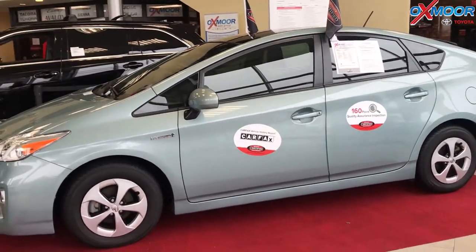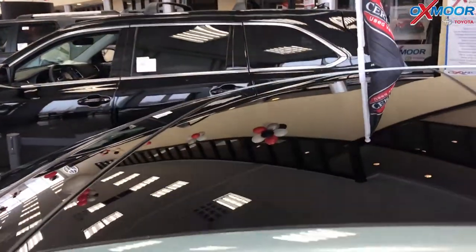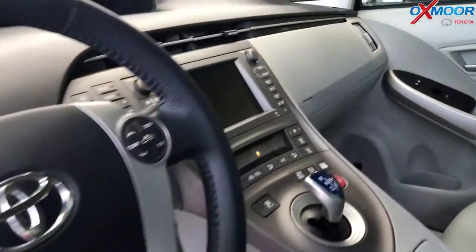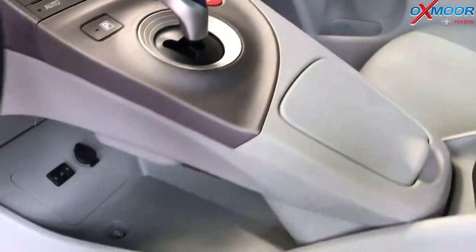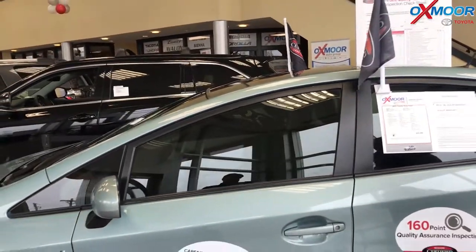This vehicle does have a clean Carfax and had one previous owner. The vehicle does have a backup camera, Bluetooth, navigation, and heated leather seats. The interior is a tan leather. Mileage is 26,605 and the price is $18,949.